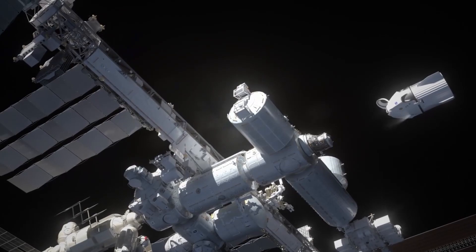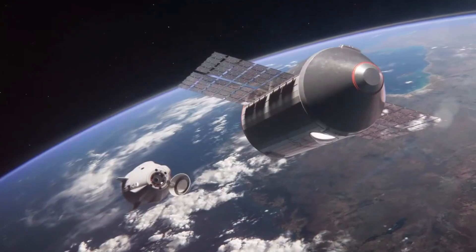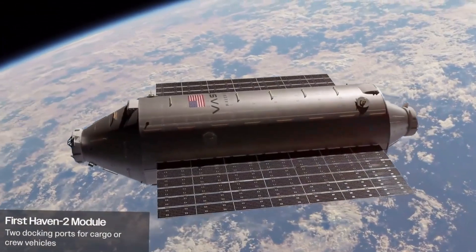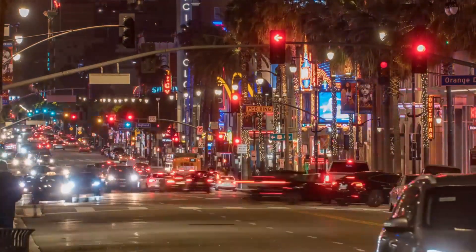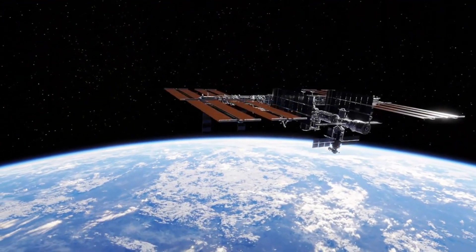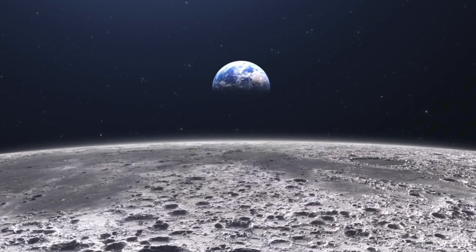The dawn of commercial space stations is here, and SpaceX is leading the charge. In just a few months, the Falcon 9 rocket will embark on one of its most ambitious missions yet — launching the world's first commercial space station, Haven 1. This isn't just another satellite deployment or cargo run. This is the moment private enterprise takes its biggest step toward making space accessible to more than just government astronauts. A bold startup called Vast has spent the last four years meticulously crafting something extraordinary, reimagining human presence in orbit.